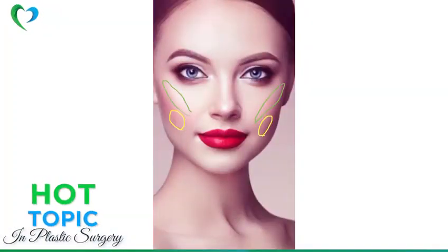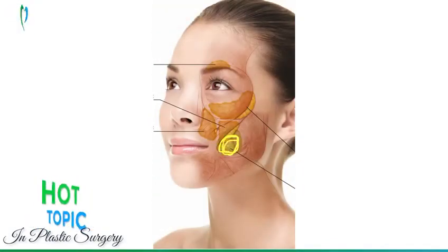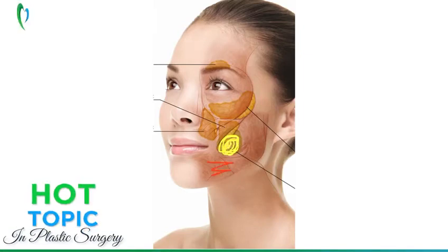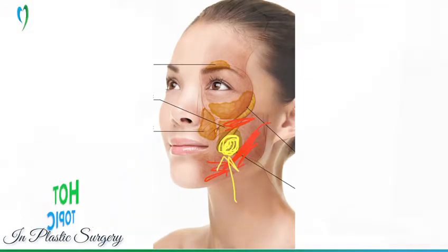This fat can actually be removed very precisely by giving a small cut inside your mouth, so there's no scar and you don't see it at all from the outside. The result is automatically a slim and a V-shaped face.